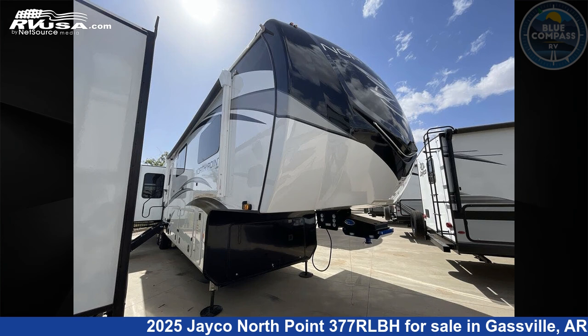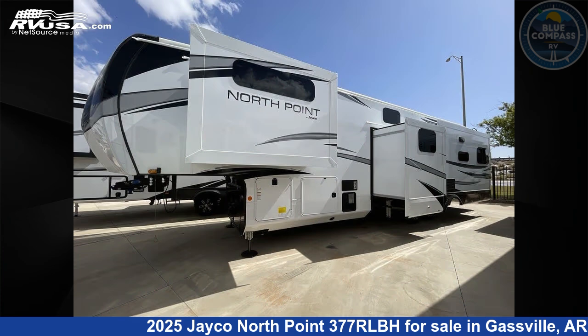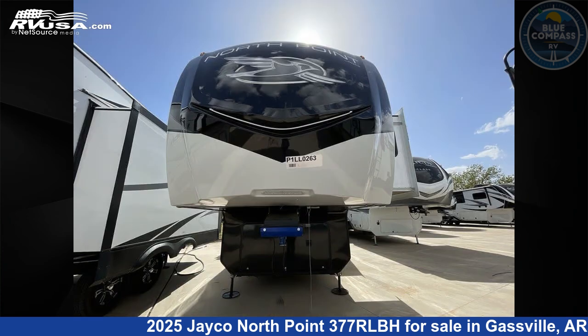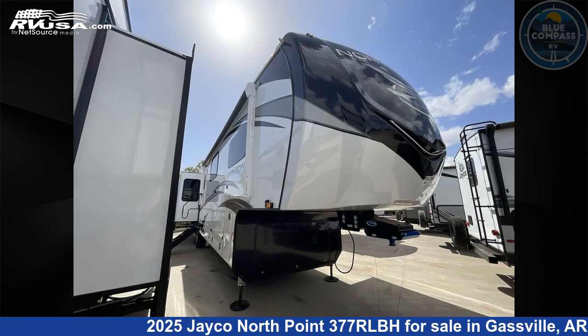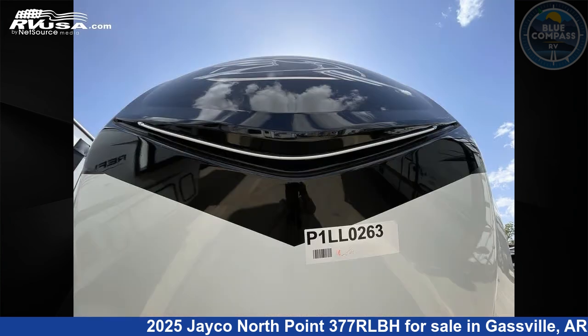This 2025 Jayco North Point 377 RLBH is a fifth-wheel RV. It is located in Gassville, Arkansas 72635 and is offered for sale by Blue Compass RV Gassville. Click the link in the video description to visit RVUSA.com and see more photos as well as the current price.